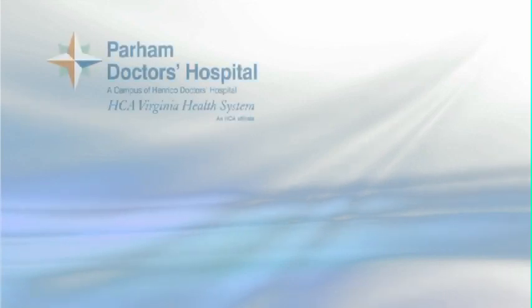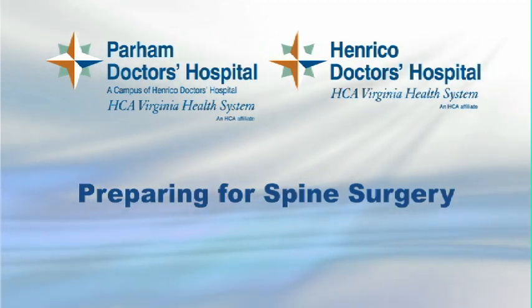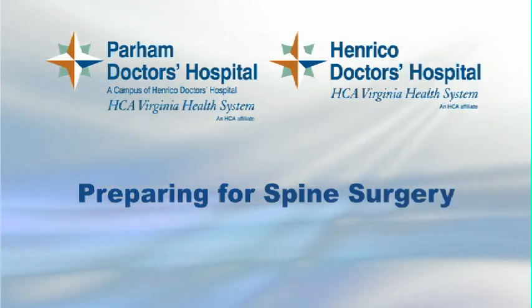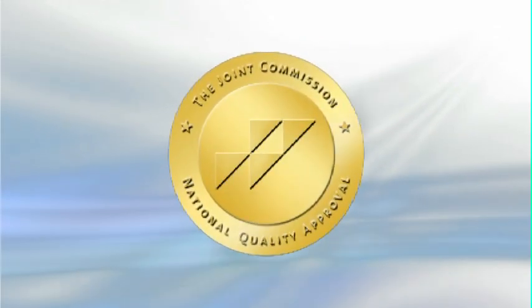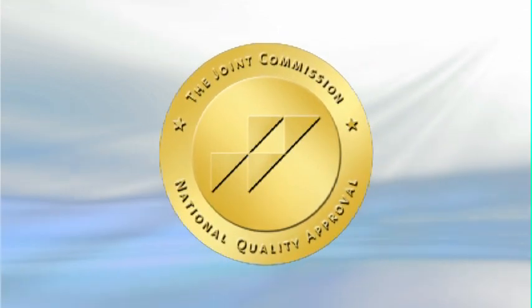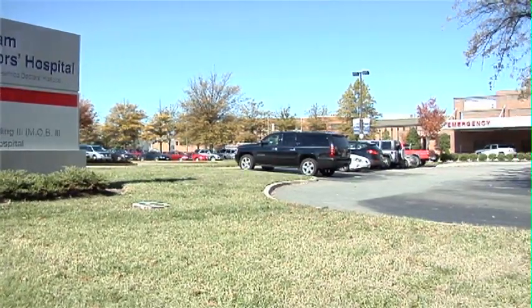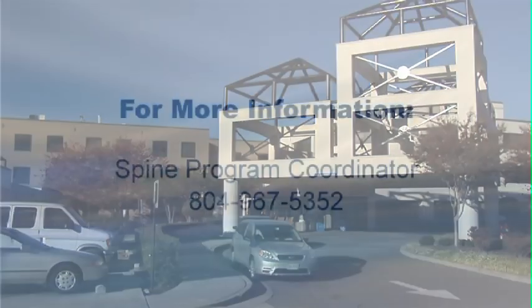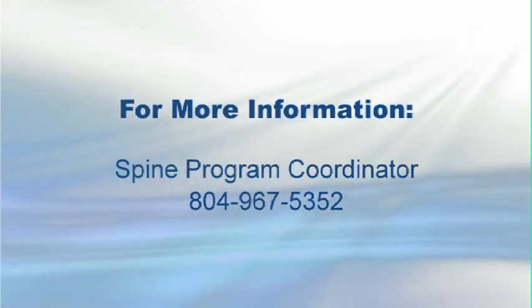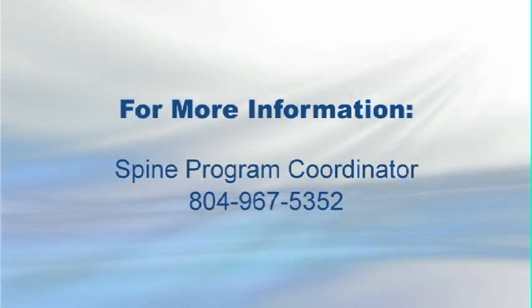When surgery becomes necessary, we have highly trained orthopedic and neurosurgical surgeons who, along with our team, will provide you the best possible care. Remember, you're only a phone call away from your team of specialists who will be happy to answer any of your questions. Both Henrico and Parham Doctors Hospitals have been awarded disease-specific care certification as Centers of Excellence for Spinal Fusion by the Joint Commission. Our hospitals have been recognized for excellence by Healthgrades, making us the region's most honored orthopedic program — the standard for treatment in Central Virginia. For information about our spine program, please contact Karen Mitchell, our spine program coordinator, at 804-967-5352.